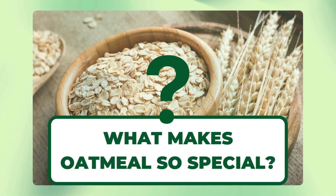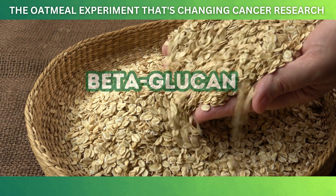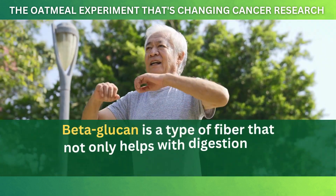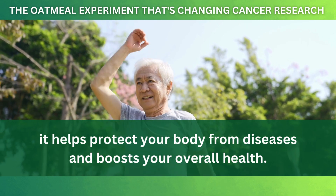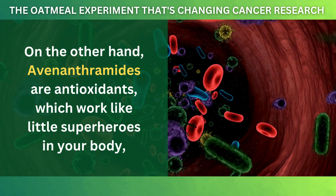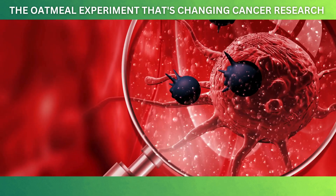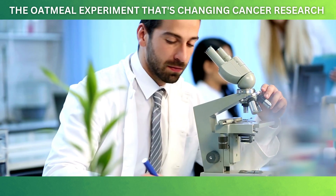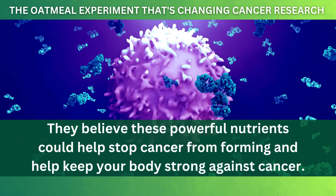What makes oatmeal so special? Oats are packed with two key ingredients that scientists are very excited about: beta-glucan and avenanthramides. Beta-glucan is a type of fiber that not only helps with digestion but also helps protect your body from diseases and boosts your overall health. Avenanthramides are antioxidants that work like little superheroes in your body, fighting off harmful substances called free radicals. Free radicals can damage your cells and may lead to cancer, so having antioxidants is really important. These two ingredients are why scientists believe oatmeal could help stop cancer from forming and keep your body strong.